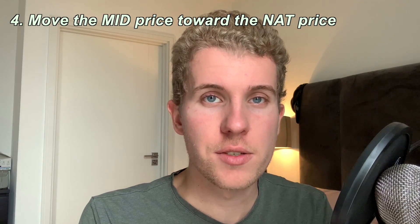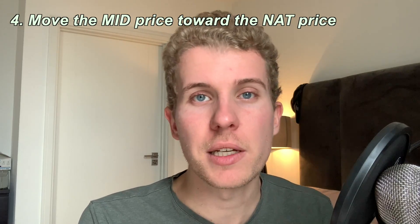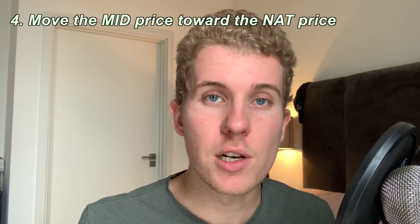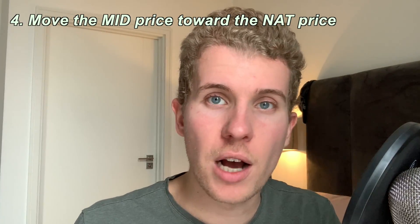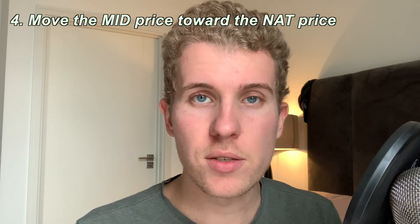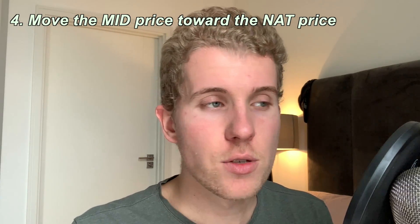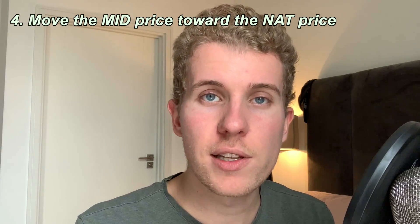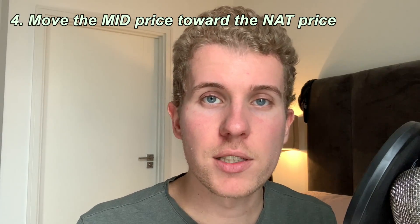This tip of moving your price toward the NAT price — depending on whether you're a buyer or seller — is really the ultimate thing to help you find liquidity. Personally, I found that it really only works if you're already in a liquid market overall. If you're trying to get filled on an illiquid option, you're going to have to give up so much profit or pay so much more that in the end it's really not worth it. This tip is for when you're already in a liquid environment but still can't get filled at the mid price.